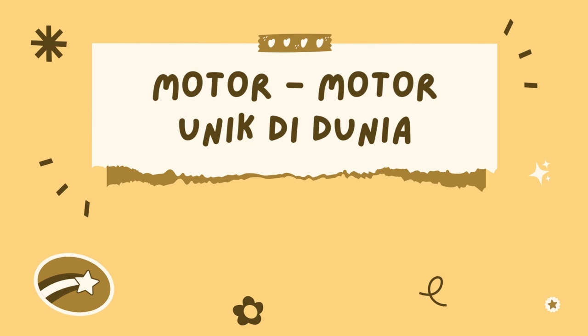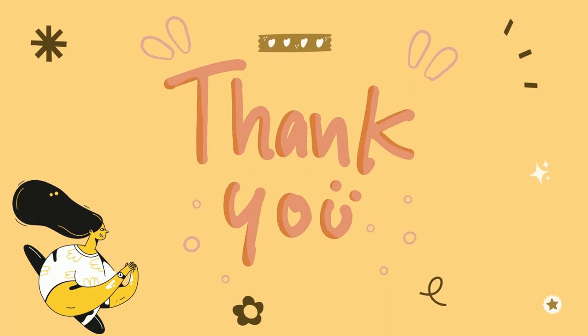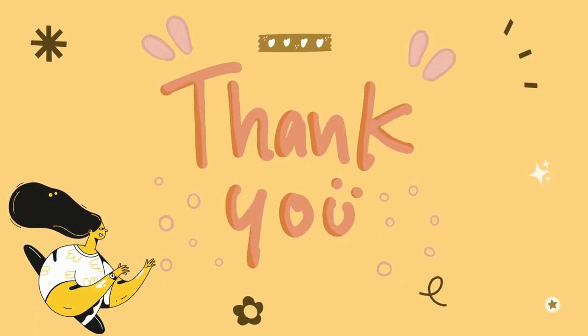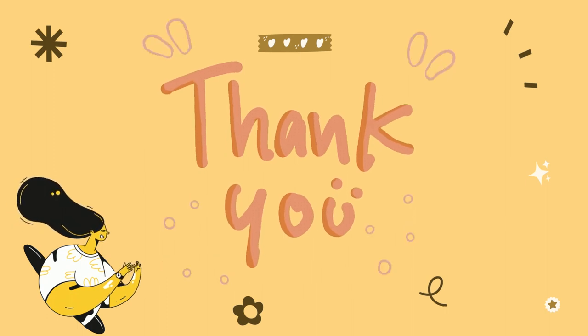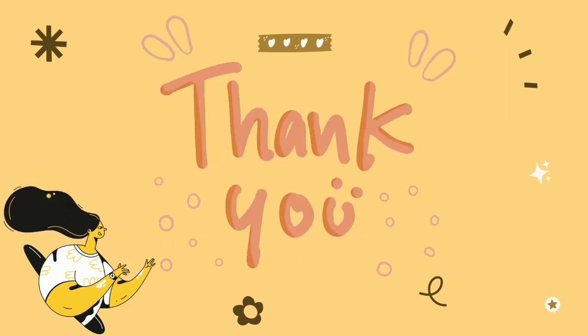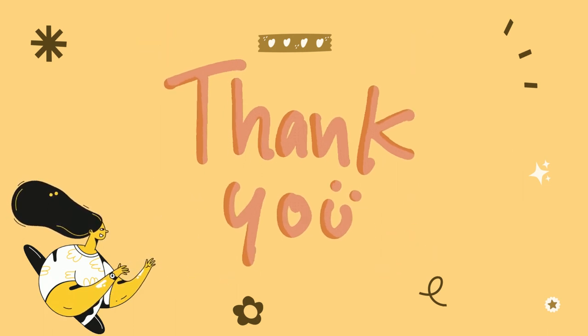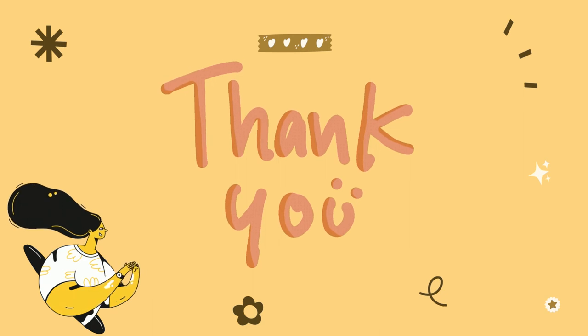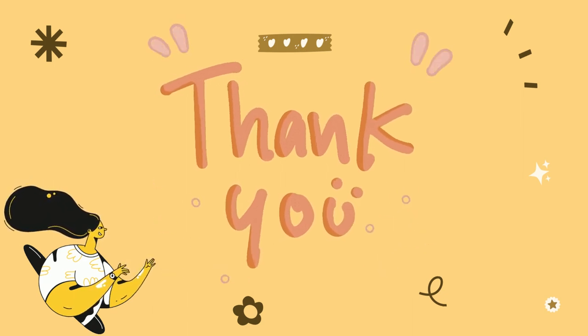Banyak pabrikan dari Eropa dan Filipina yang saat ini sedang mengembangkan basis motor listrik, karena mulai menipisnya bahan bakar atau minyak bumi, yang memaksa pabrikan untuk mencari tenaga atau energi baru untuk produk mereka. Terima kasih dan sampai jumpa teman-teman.